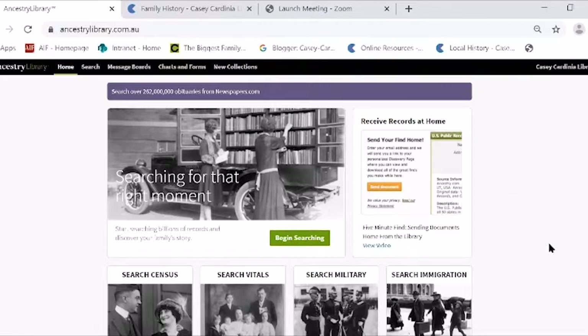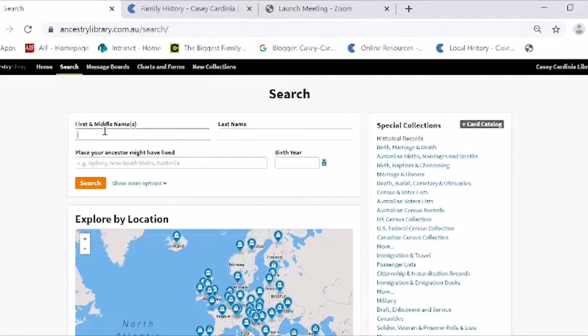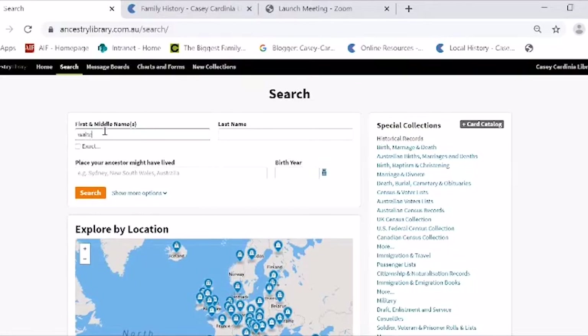This is the page when you log on through the library version. There are two ways you can search — from the home page you can just begin searching, or at the top bar you can go to the Search screen. If you just begin searching from the home page, you can type in a name. Sometimes if you don't really know what you want, a general search is better. If you know more information, a specific search is better, but if you have limited information about your person, a general search is sometimes the way to go.